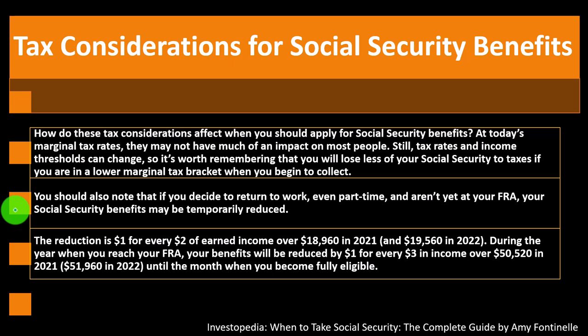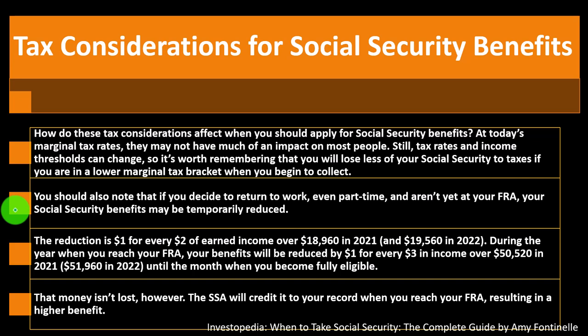The reduction is $1 for every $2 of earned income over $18,960 in 2021 (and $19,560 in 2022). During the year when you reach your FRA, benefits will be reduced by $1 for every $3 of income over $50,520 in 2021 ($51,960 in 2022), until the month you become fully eligible. However, that withheld money isn't lost — the SSA will credit it to your record when you reach your FRA, resulting in a higher benefit.